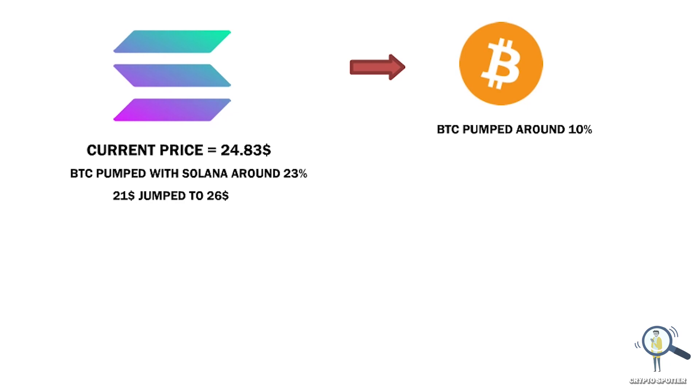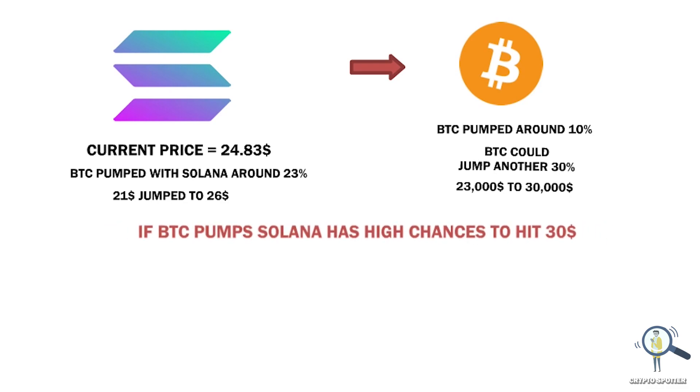Currently experts are predicting Bitcoin could jump another 30%, meaning from $23,000 Bitcoin could end up reaching $30k before it starts going down. Obviously we cannot rely on this, but if it pumps by any chance, Solana has high chances to hit the $30 mark.